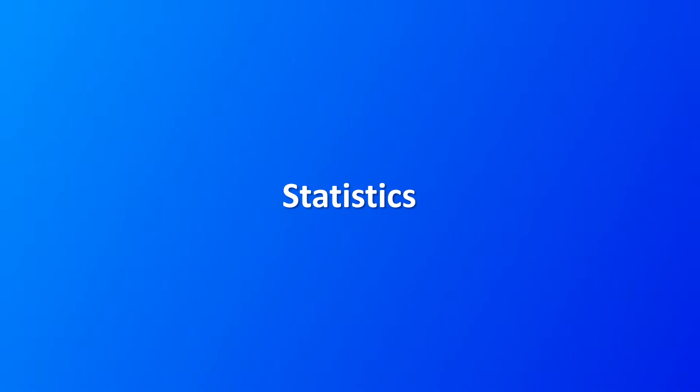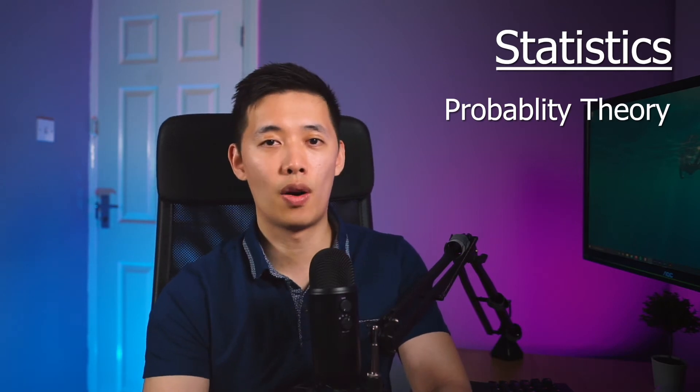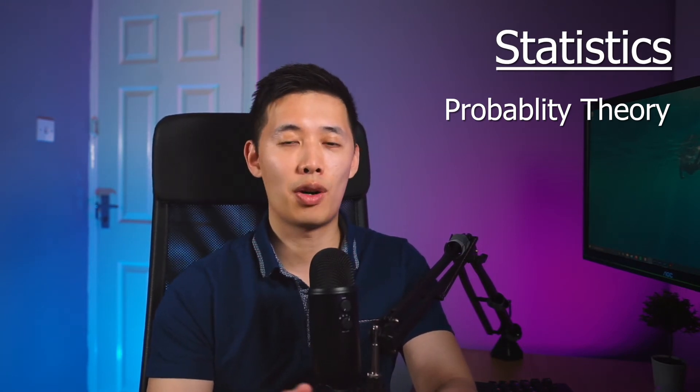Basic statistical understanding is probably the most important skill to have for data science. Statistics is about quantifying uncertainty — without understanding this, you won't be able to interpret your results or make informed decisions. A foundational topic is probability theory, which is all about quantifying uncertainty and understanding randomness. This forms the foundation for all advanced statistical theories you'll learn later, including distributions and hypothesis testing.